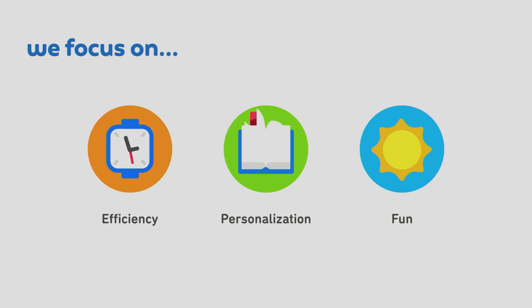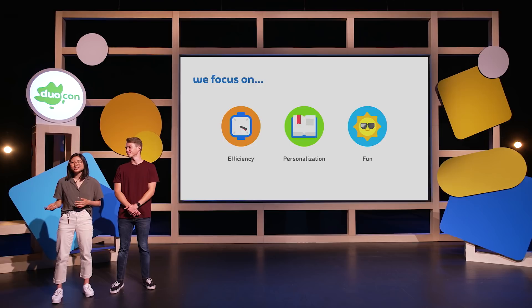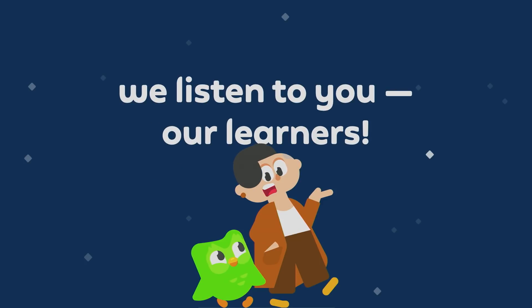In addition to those five core features, we're continuously trying new things to improve the Plus experience, focusing on developing features that make learning more efficient, personalized, and fun. Our goal is to develop the best education in the world and make it universally available. The best way to improve the learning experience is to listen to the people who use Duolingo the most, which is all of you.